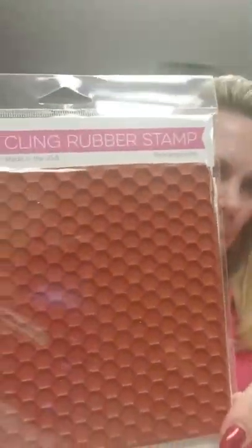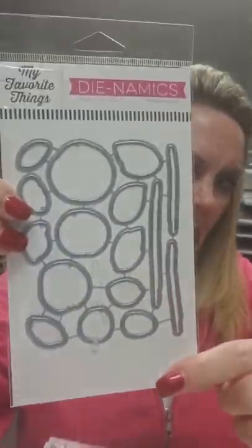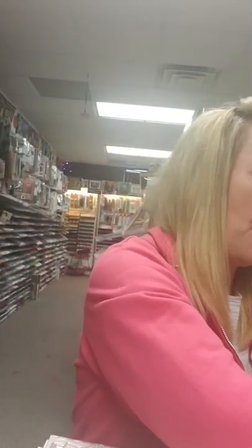So this is from the new release, and this is called the Honeycomb Background — that is a stamp. This is the Painted Flowers die, and we are missing the stamp that goes with that, so I will look into that one.